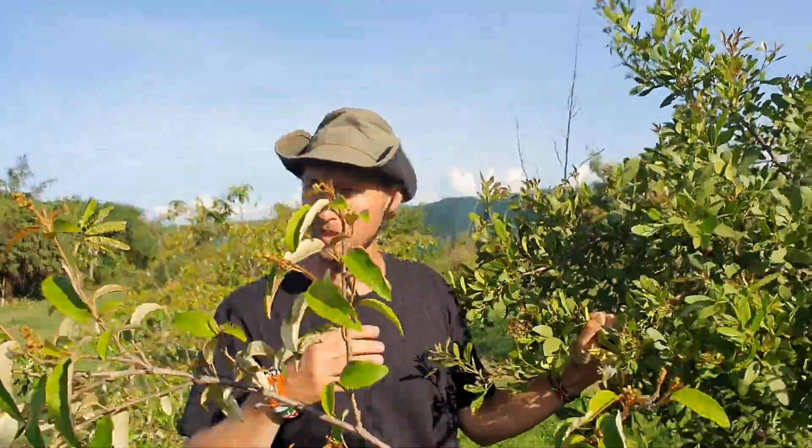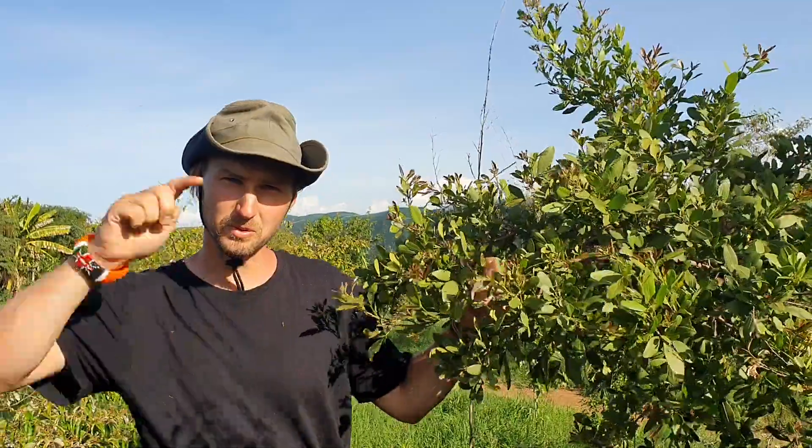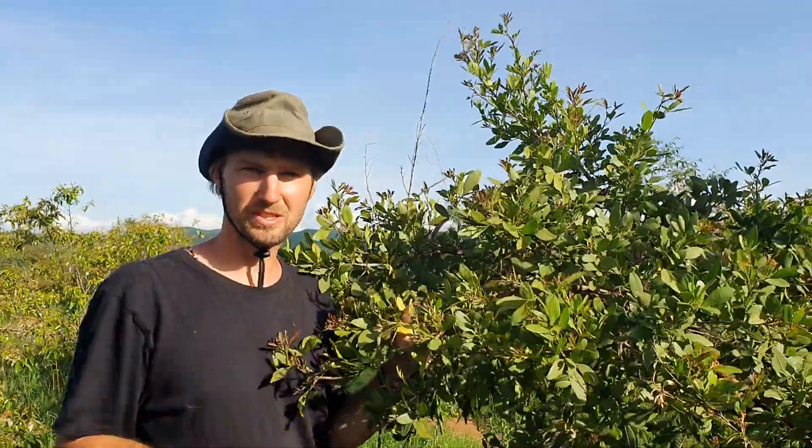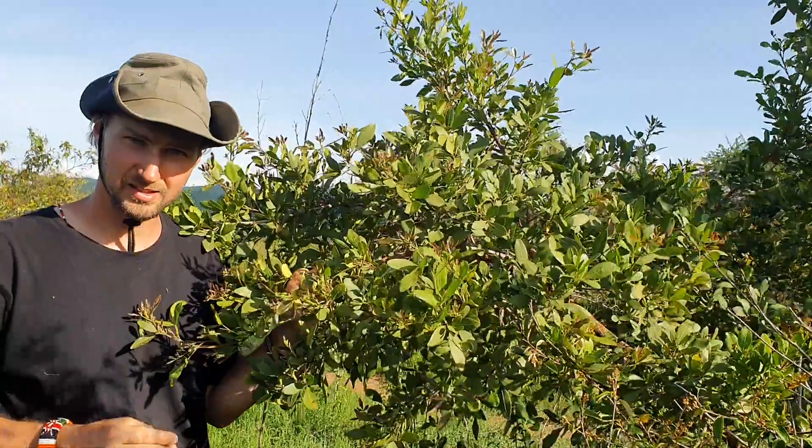But this shamba has been fenced, it has been conserved, and we find other trees. One of the trees that we find here, but we don't find outside, is the Nesigioi, the Rhus natalensis.